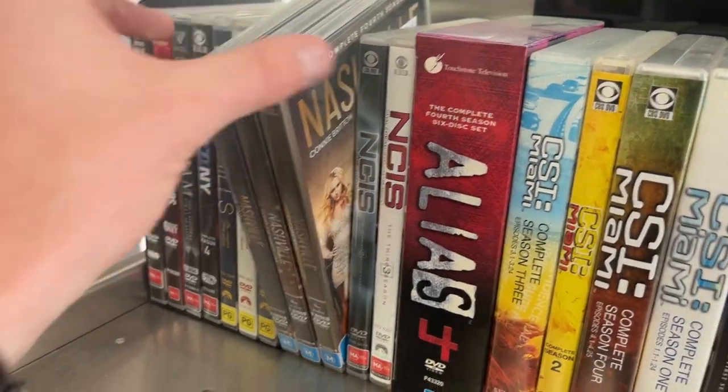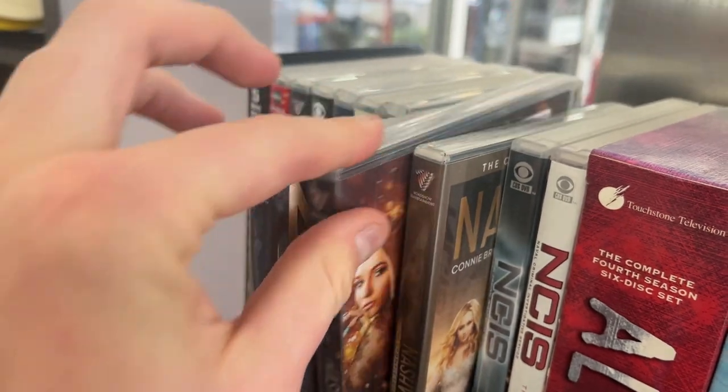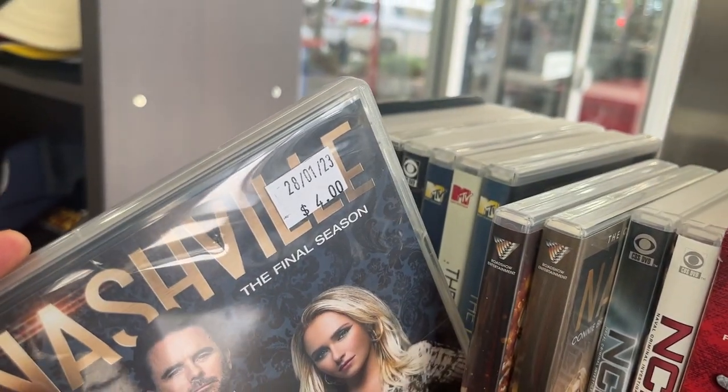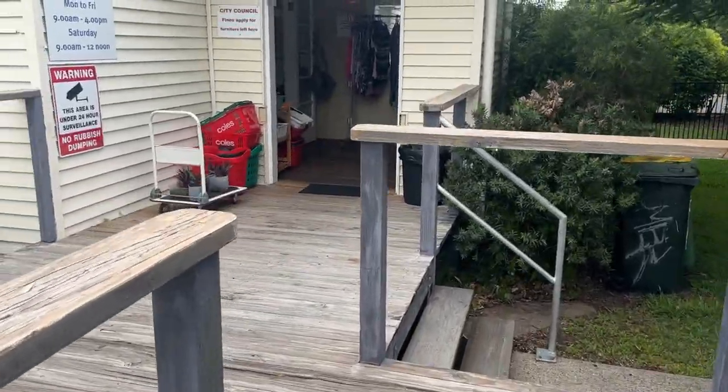As you may have seen in this video, there are a number of stores locally that just completely outprice the opportunity to purchase. A dollar a disc in a lot of stores unfortunately means we're not going to be able to go ahead with any buy. But these ones we're about to go into now are just the little independent shops - the small, non-major branded stores - and they generally have some pretty good price points. I haven't been in this one for quite a while; fingers crossed we can get some good deals.